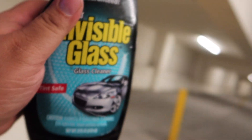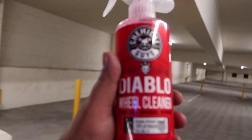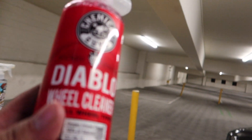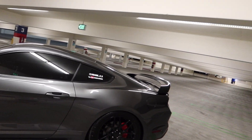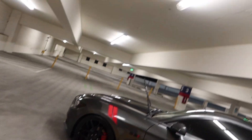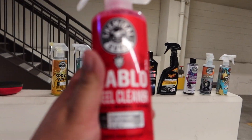For cleaning my windows and mirrors, I use Invisible Glass. It was about five bucks at Walmart and it works fantastic. It has alcohol in it so it won't hurt your tint — it's tint safe. For my rims and tires when I wash my car, I use Chemical Guys Diablo Wheel Cleaner. It works really great and smells amazing — like cherry. Just shake it well, spray it all over the wheel and rim before you wash the car, let it sit for about a minute to a minute and a half, then wash it off.